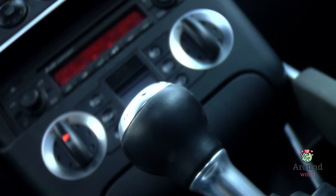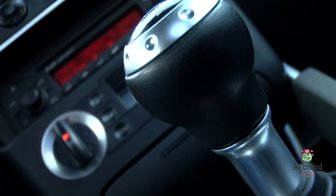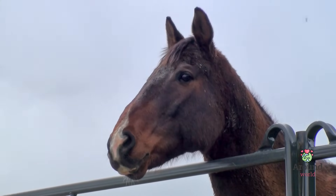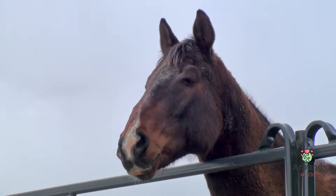Have you ever wondered how cars go super fast, or how strong a machine can be? Well, one way to measure that is through a fun unit called horsepower. No, we don't use actual horses to power our cars, but this measurement helps us understand how powerful machines are.